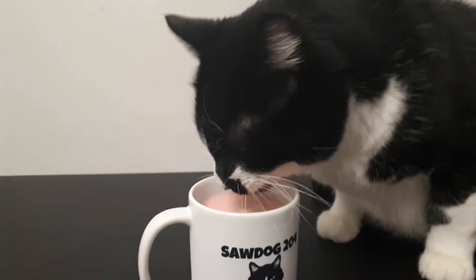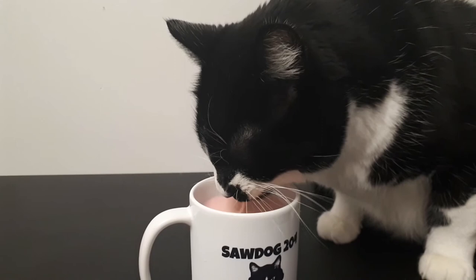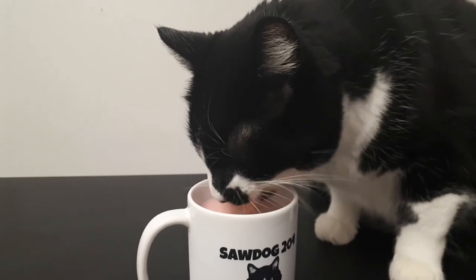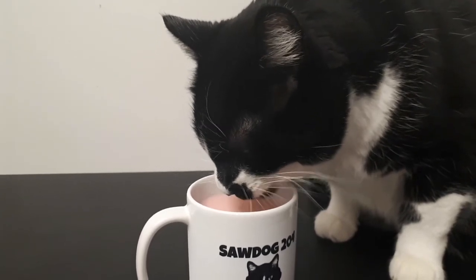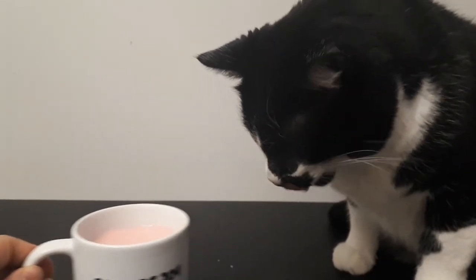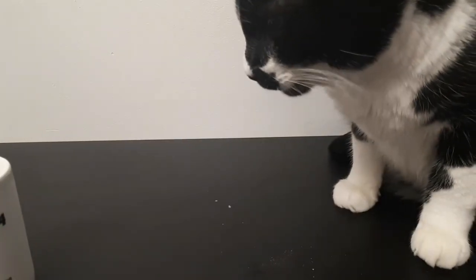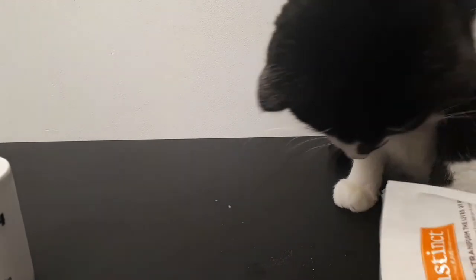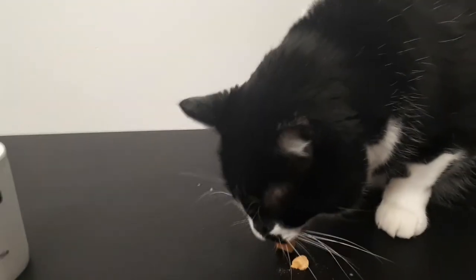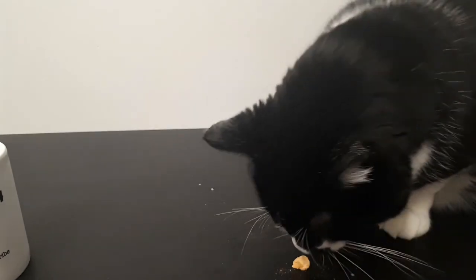Look at that — might be too much sugar in there, Toby. You could get diabetes, so maybe you should stop drinking that. Okay, I guess I'll have to pull it away from you. That's my drink! You're doing the review on the snacks — you're a cat food tester, not a strawberry Nesquik tester.